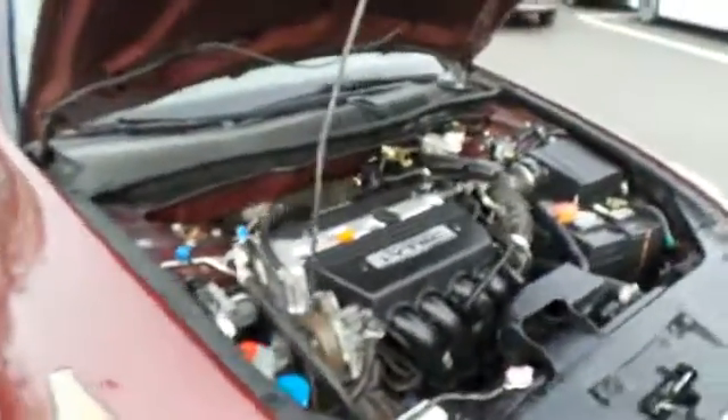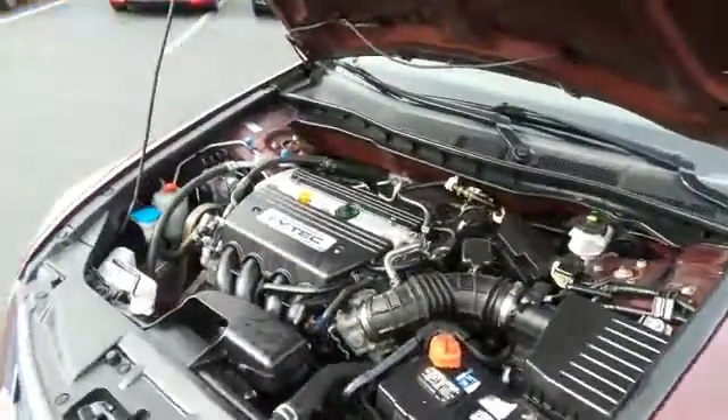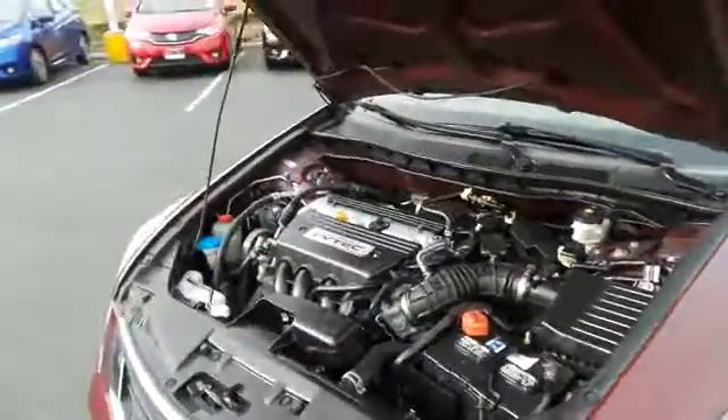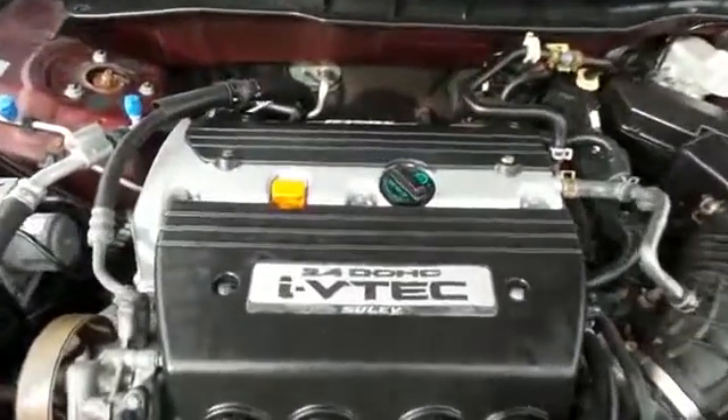The Honda 16-valve dual overhead cam 2.4-liter i-VTEC four-cylinder engine has plenty of power. It's legendary for its reliability and it gets an outstanding 31 miles per gallon on the highway.